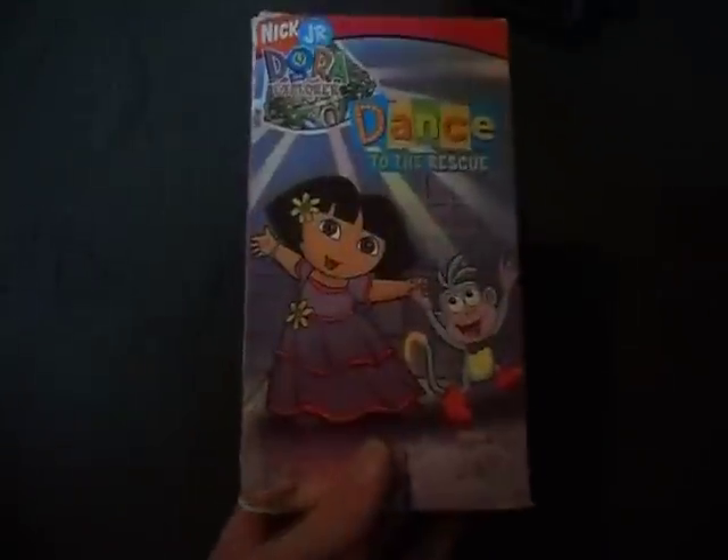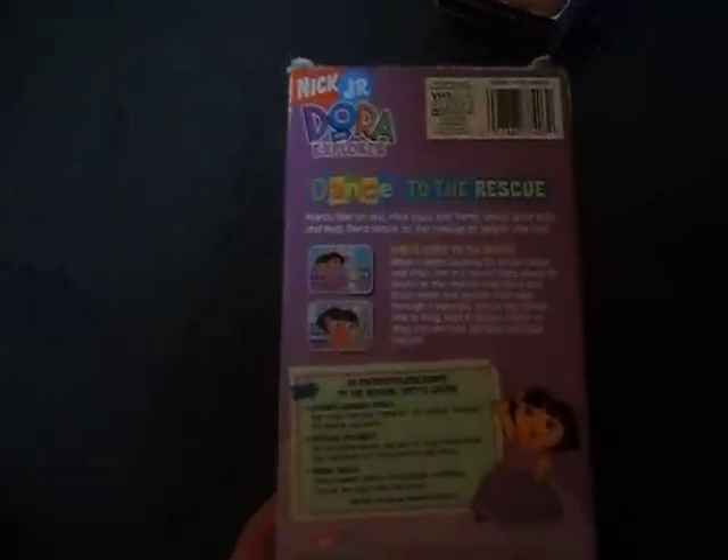There's a Dora Dance to the Rescue VHS. These are the ones that I can actually resell on the internet, I think. Here's the front, spine, and the back, and the other spine. I think a lot of people will always look for those kinds of things.